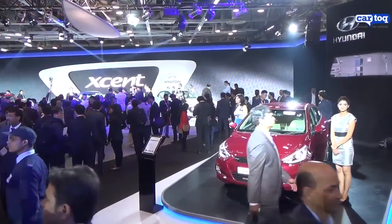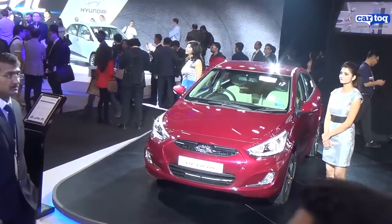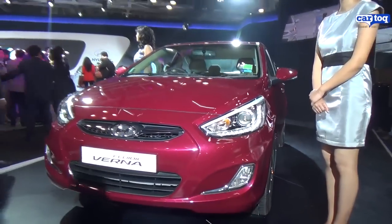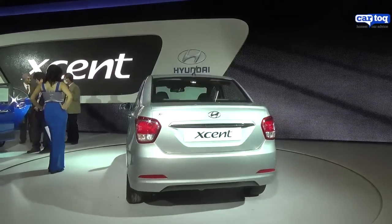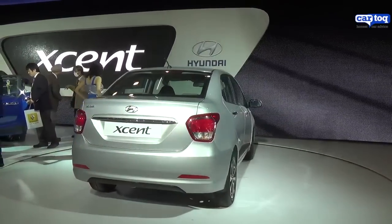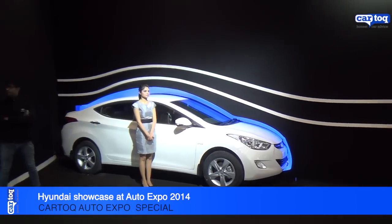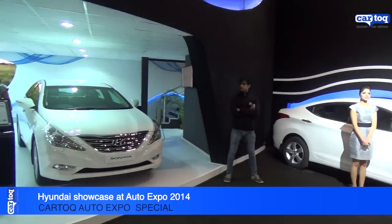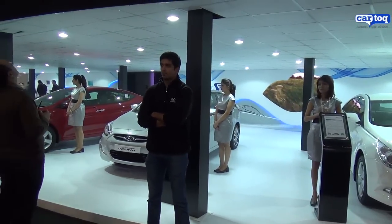Hyundai also had their other cars on display, including the facelifted Verna with projector headlamps, as you can see here, and the newly unveiled Hyundai Accent compact sedan, which was also a star of the show at the Hyundai stall. Besides that, it had the i20, Grand i10, and the entire Hyundai range on display.